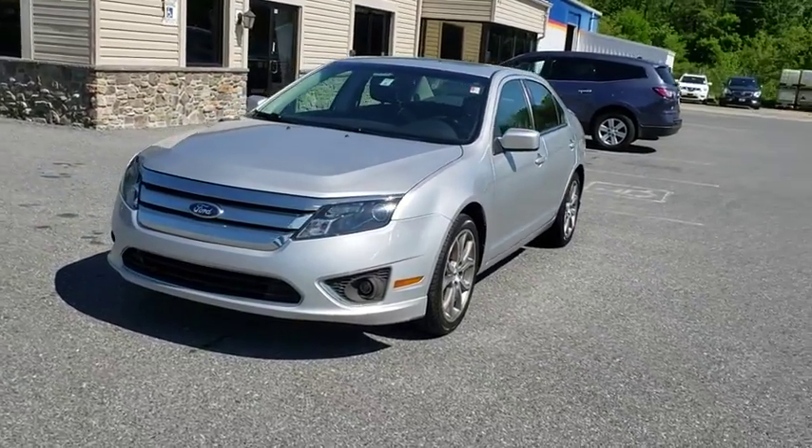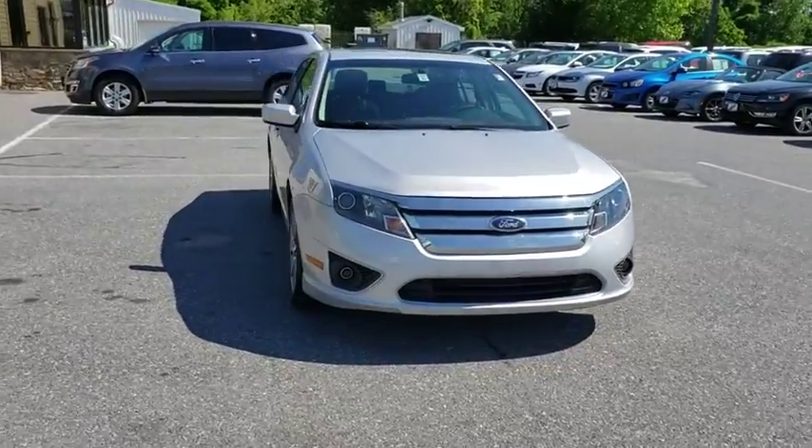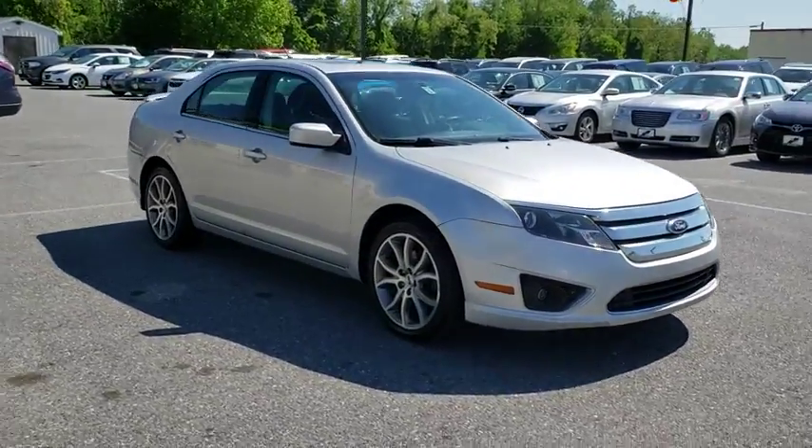A 2011 Ford Fusion. You can have both impressive power and great economy in a Fusion. This vehicle has less than 40,000 miles.